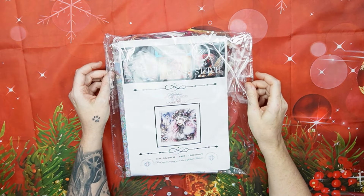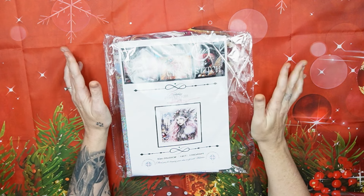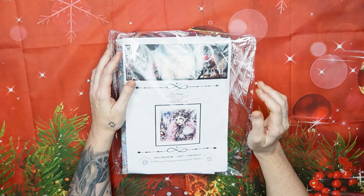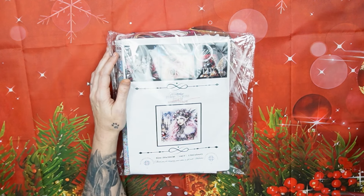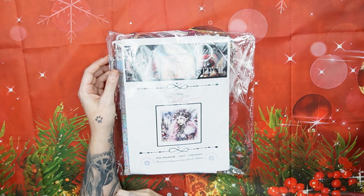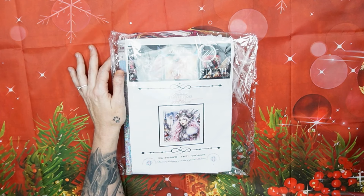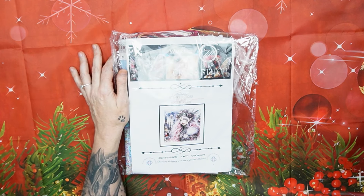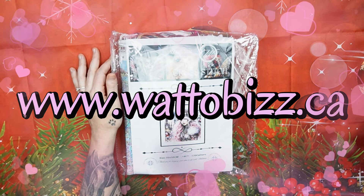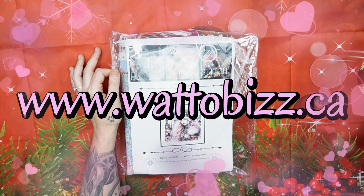Good day, my Stitchy family, and welcome to my channel, Stitcherilla. Today, I received this just now, and I'm super excited. I think you'll see the video today or tomorrow, depends on the schedule. I can't wait to open it, so I'm just going to open it right now. We're doing another fabulous unboxing for Watto Beers — that is www.wattobeers.ca.